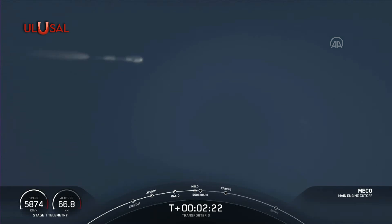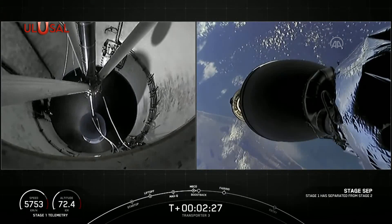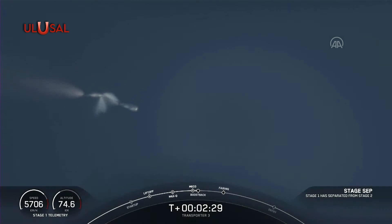Stage separation confirmed. Stage one boost back startup.